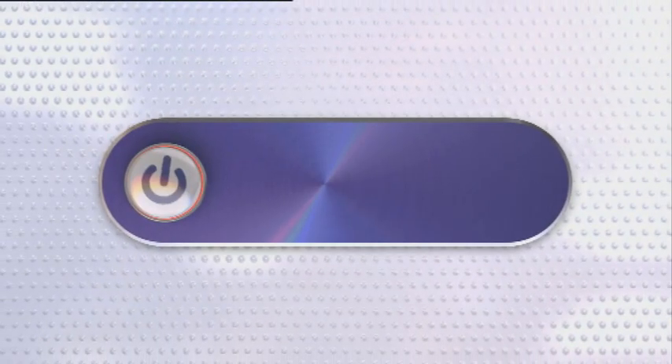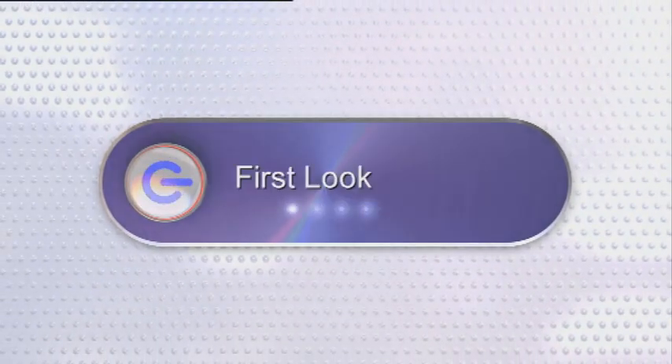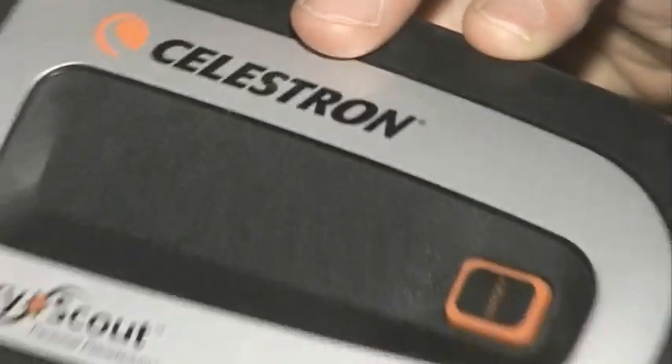SkyScout is designed to locate and identify over 6,000 planets, stars and constellations, and John's given it a good and thorough testing. I have to admit, I've always been a bit ignorant when it comes to the night sky — I don't know my Mars from my Vega, my Saturn from my Crab Nebula. But with a Celestron SkyScout, I ought to be able to do something about it.